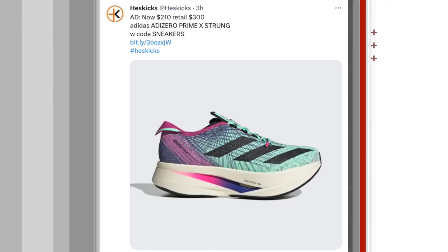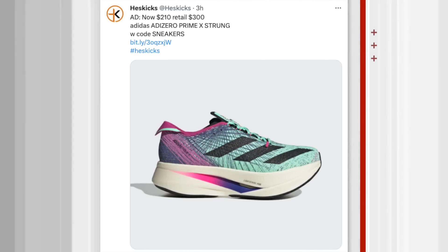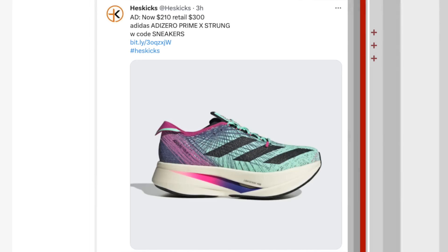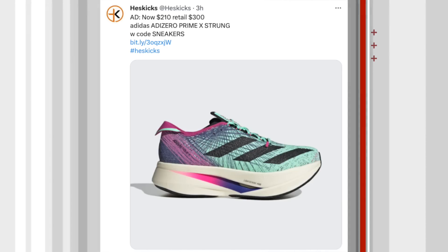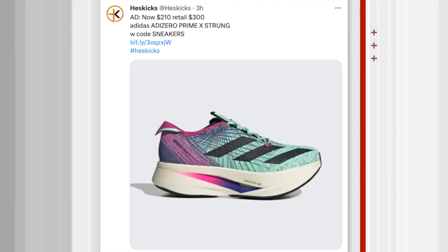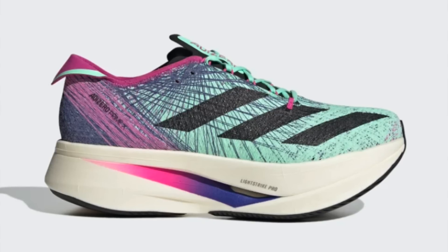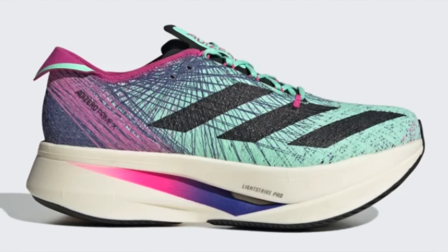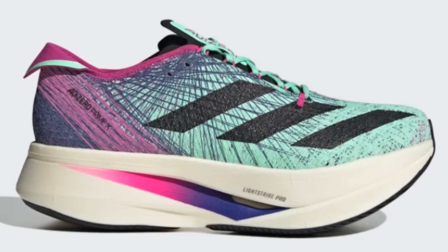30% off Adidas once again. Starting off with the Adidas Adizero Prime X Strung — this is their premium running sneaker. They retail at $300, now they're $210. Still an expensive shoe, but if you were ever in the market at the $300 price range, $210 is much better. They have a full size run as of now. This is one of those sneakers with a huge stack of the Lightstrike Pro cushioning system, which in my opinion is far superior to Adidas Boost. It's just one of the super foams they need to make a wide body version of.